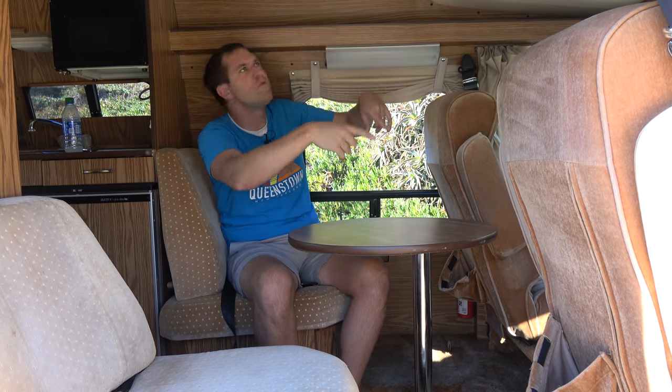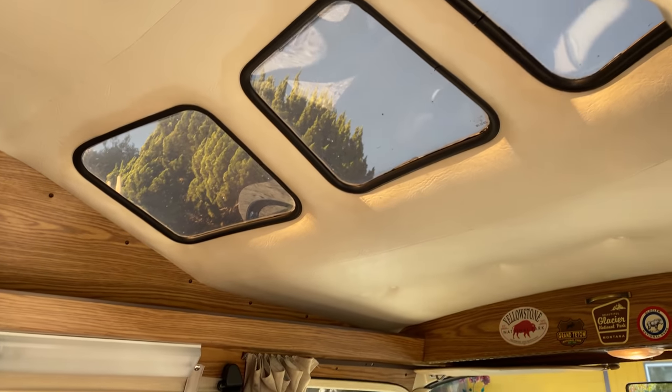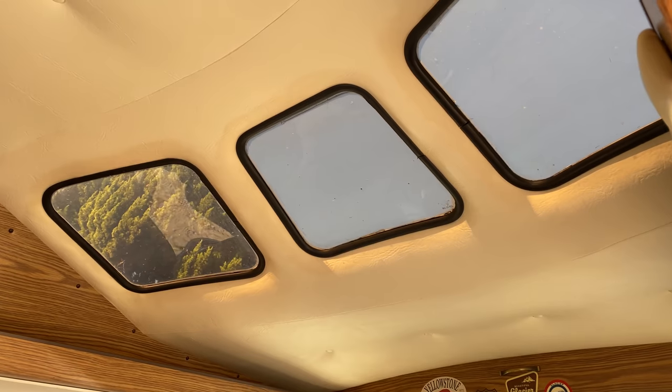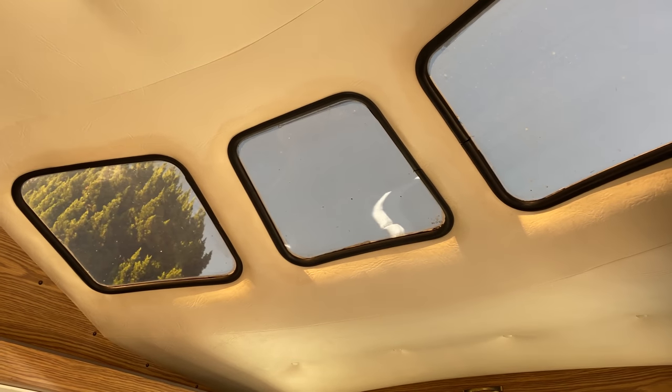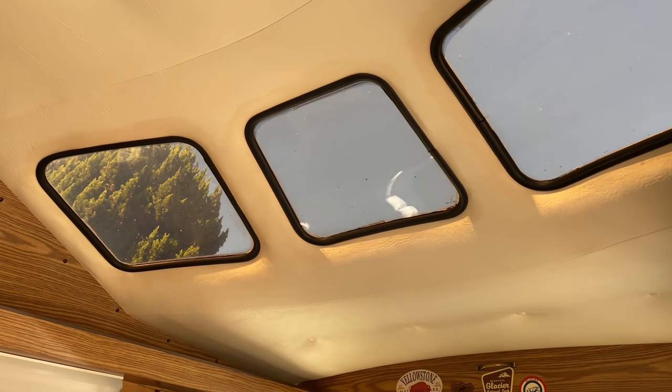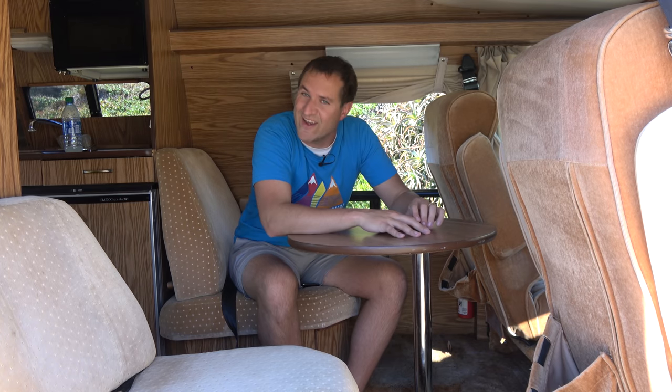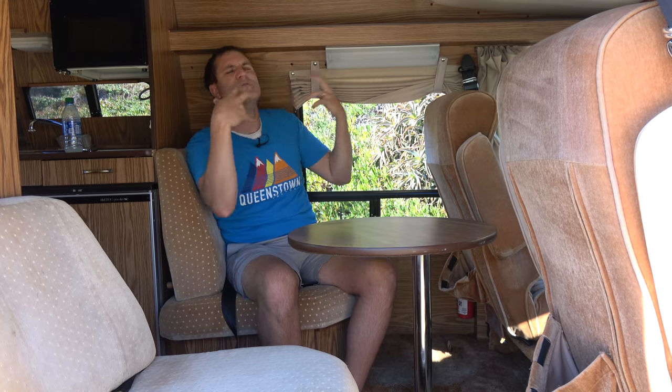Even cooler than the table — sitting in the back seats, you look up and see windows on the roof facing out and forward, which is just the coolest thing. You're driving to see the redwoods and the rear seat passengers can look up and see all the trees, or the night sky if you're camping, because there are windows on the ceiling. That makes it feel a lot lighter and more adventurous back here.